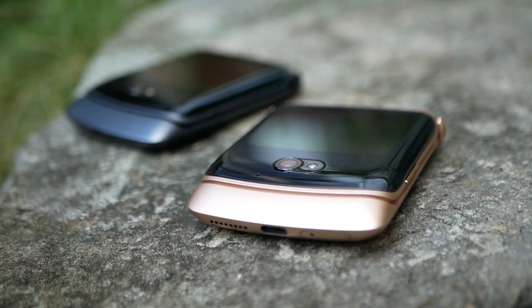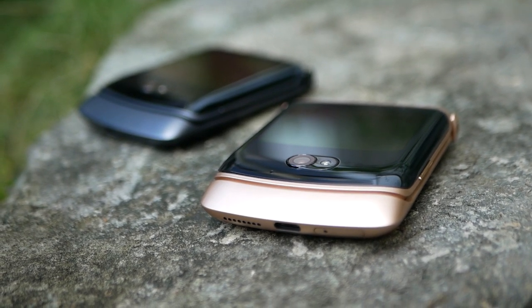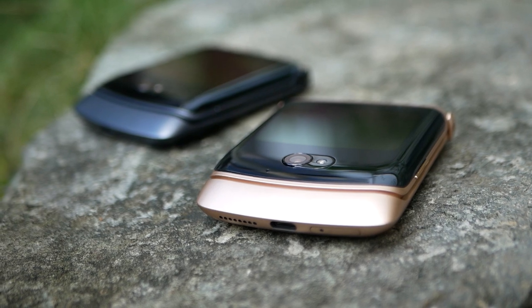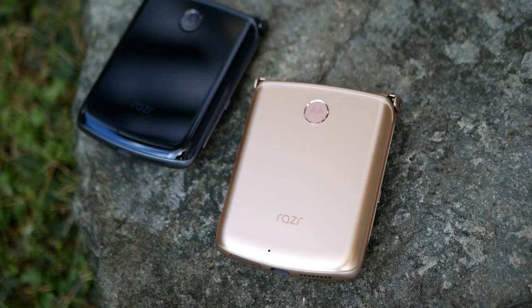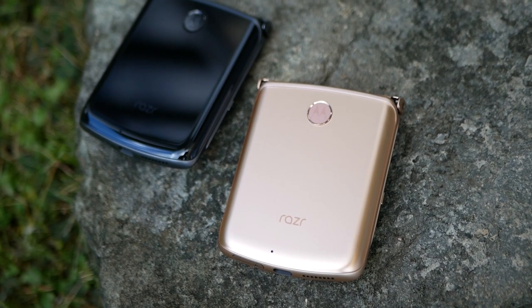After a two-year hiatus, Motorola is finally coming back to the Philippines and the brand is bringing over their second-generation Razr foldable phone to make the return even grander than before. The Motorola Razr 5G is a massive improvement to the brand's 2019 efforts.